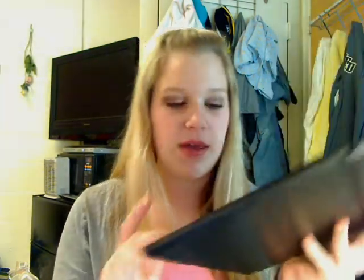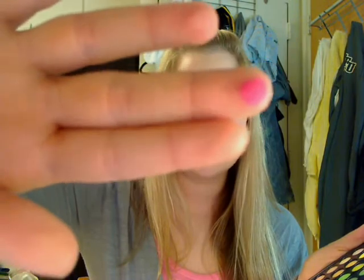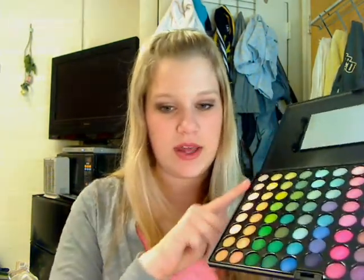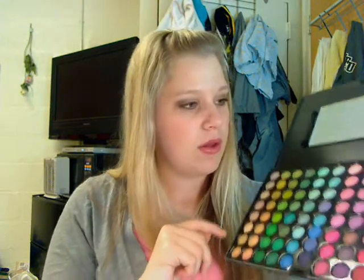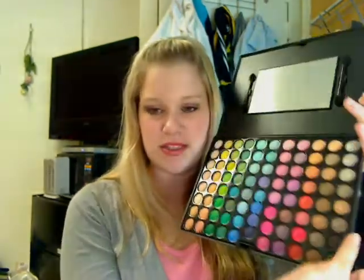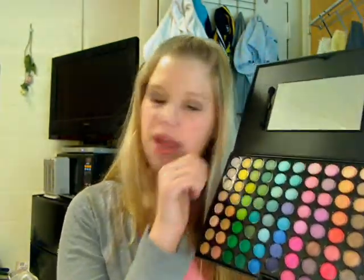I want to show you my favorite color to swatch — this hot pink. I just swiped my finger very lightly. Look at that color payoff. I mean, that is intense, bright pink. And it's really great, same for all the other colors. And then you have a really nice row of highlighter colors right here. Got all your lights, and you have some really good neutrals — silvers and browns. Pretty good range.